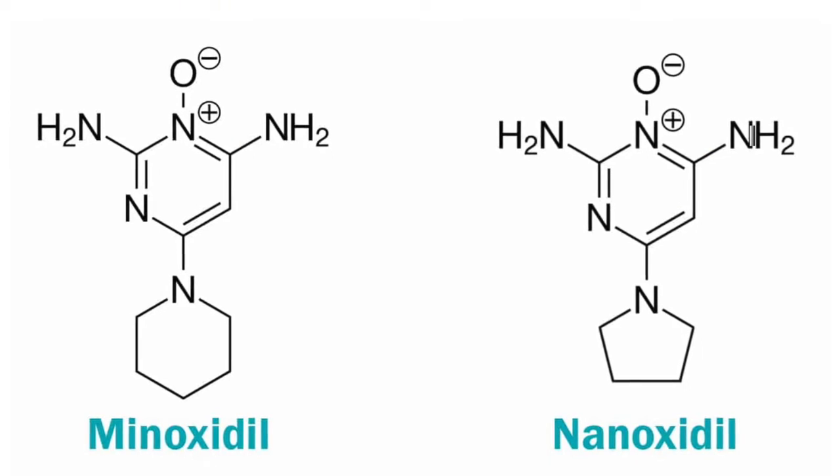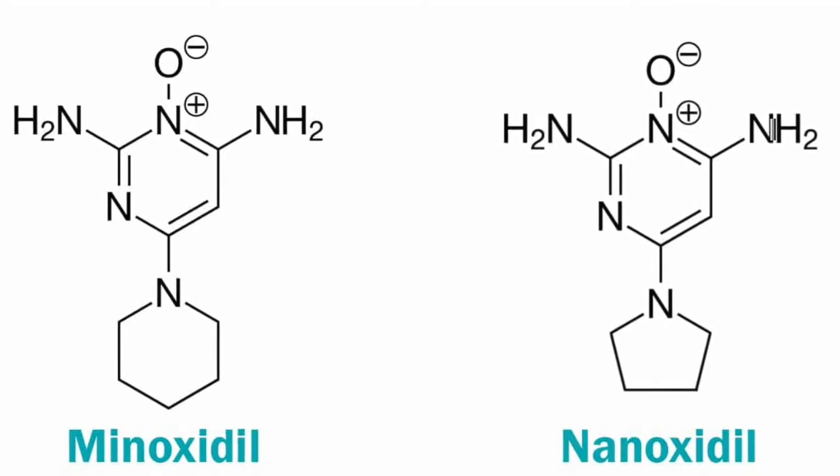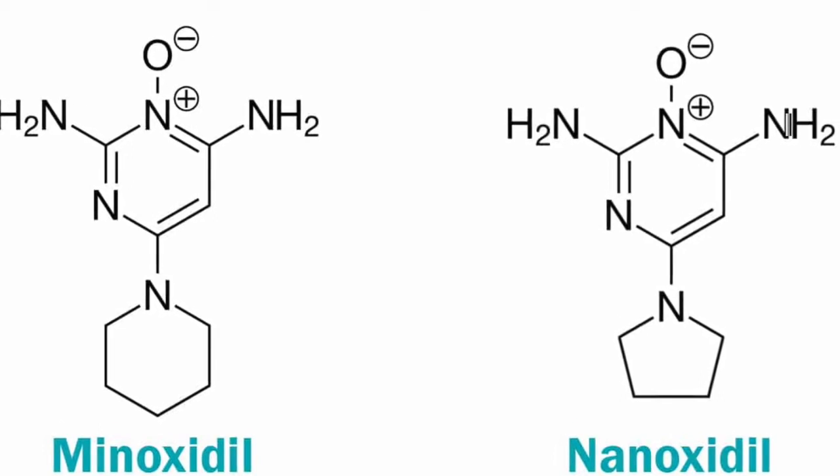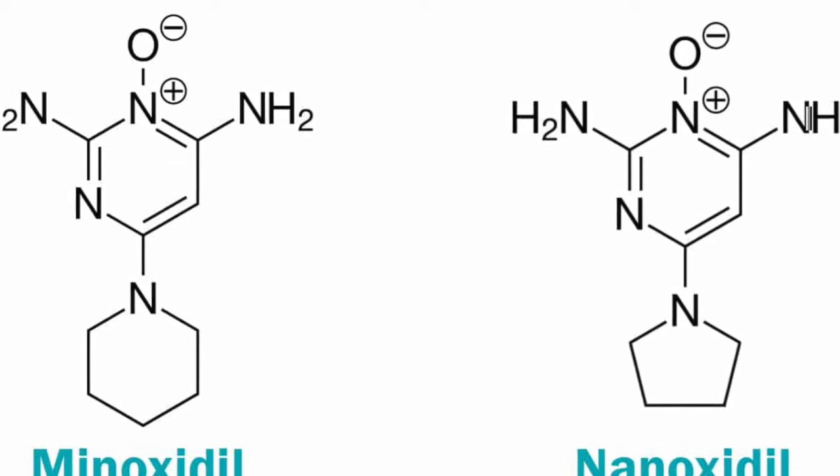But anyway, let's get back to the subject of nanoxidil. We know nanoxidil is a minoxidil derivative sold by DS Laboratories found in the product Spectral.DNC-N, but what is so different about it? From a purely chemistry point of view, there is very little different about it. The only difference is that they just took out one carbon atom from minoxidil, so the lower ring hexagon becomes a pentagon of carbon atoms. The rest of the molecule is exactly the same, so this tells us nanoxidil is very similar to minoxidil, but we cannot determine if it's more effective or more side-effect friendly without an actual study.